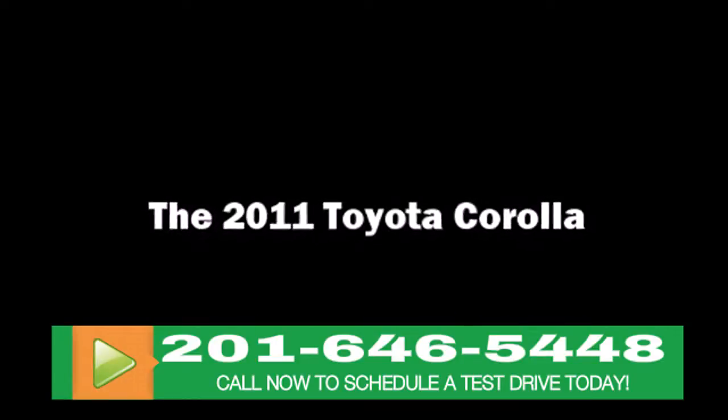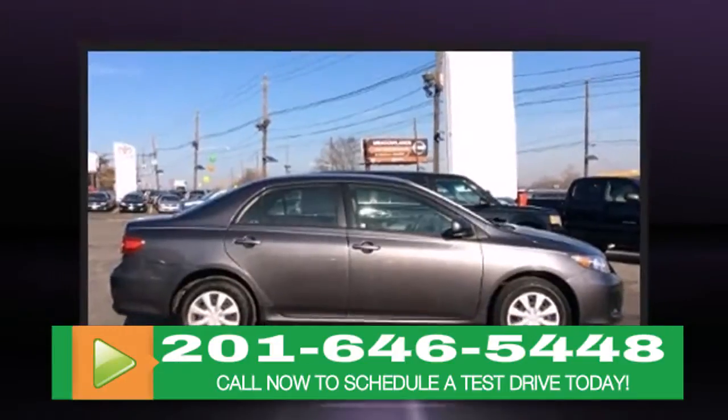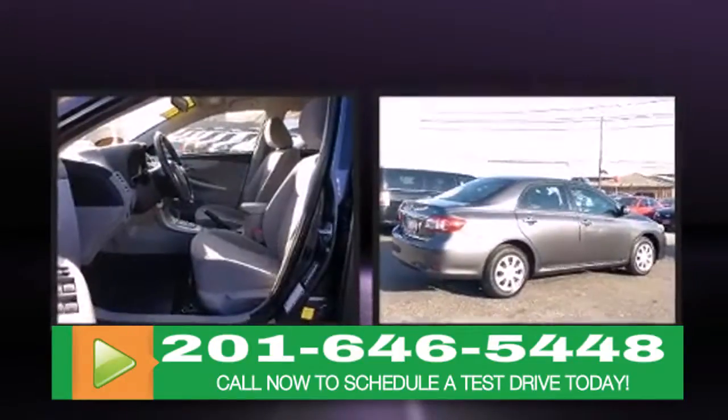Discerning drivers will appreciate the 2011 Toyota Corolla. With fewer than 50,000 miles on the odometer, this four-door sedan prioritizes comfort, safety and convenience.